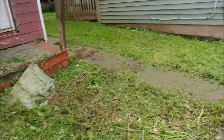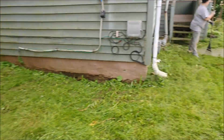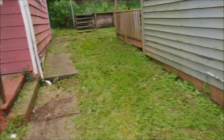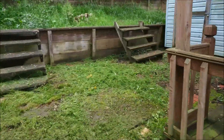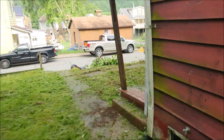Admittedly, this doesn't look great yet, but first time around it never really does. We just have to keep coming back. The more that you do it, the more the grass can actually compete with the weeds. And once the grass wins out, it gets a lot better. Round one — we'll be back here three more times throughout the summer and it'll be looking a lot better than it does right now.